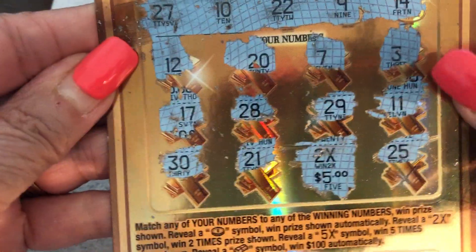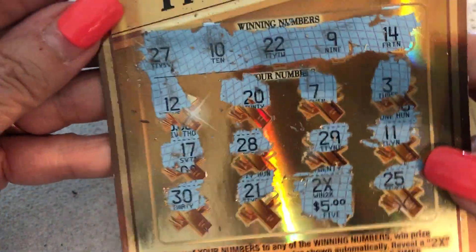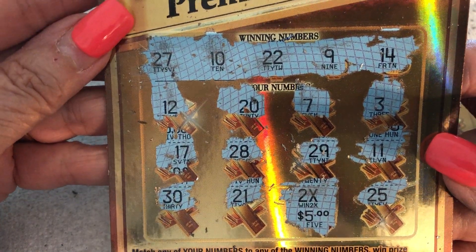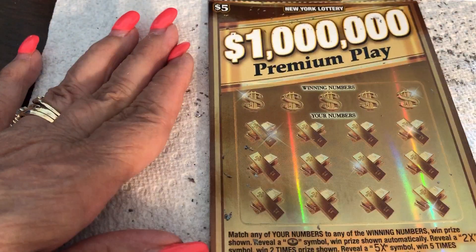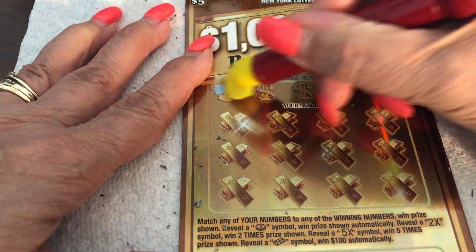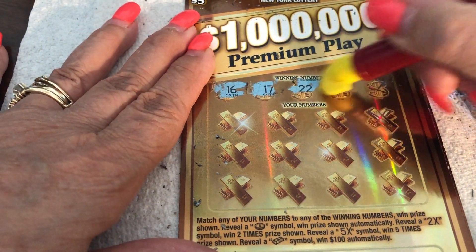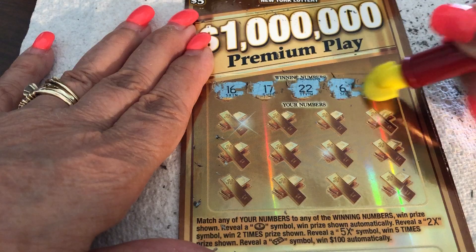Let's scratch another day. They don't clean very well, they really don't — look at that. I have to get a polish cloth. Alright, one win, ten dollars, cool deal. This is ticket 46. We have 16, 17, 22, lucky 6, and 24.